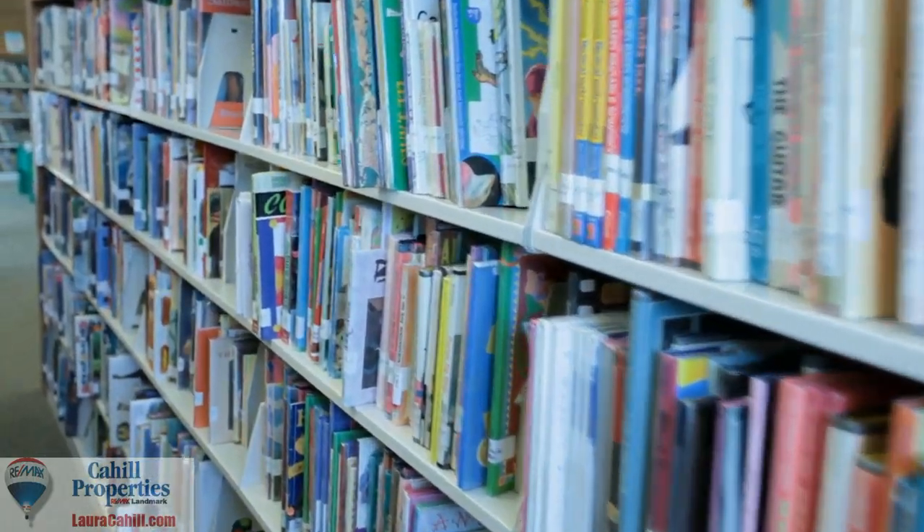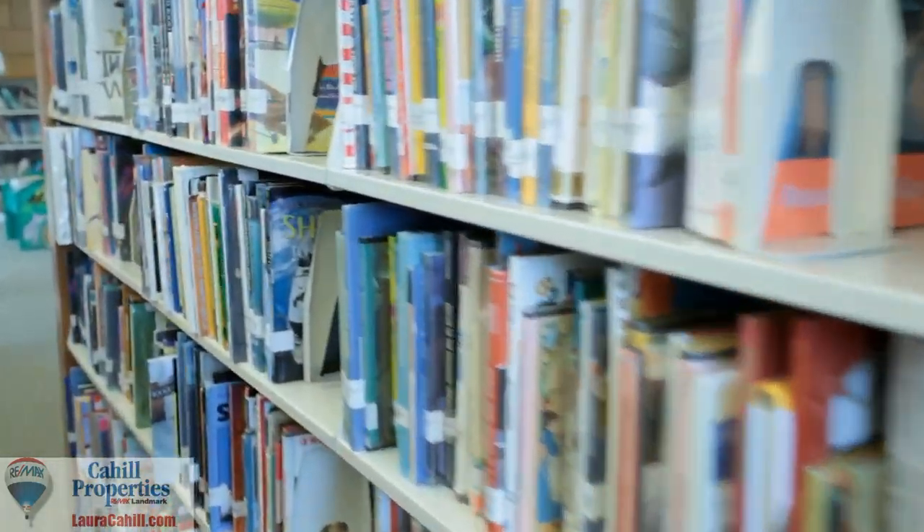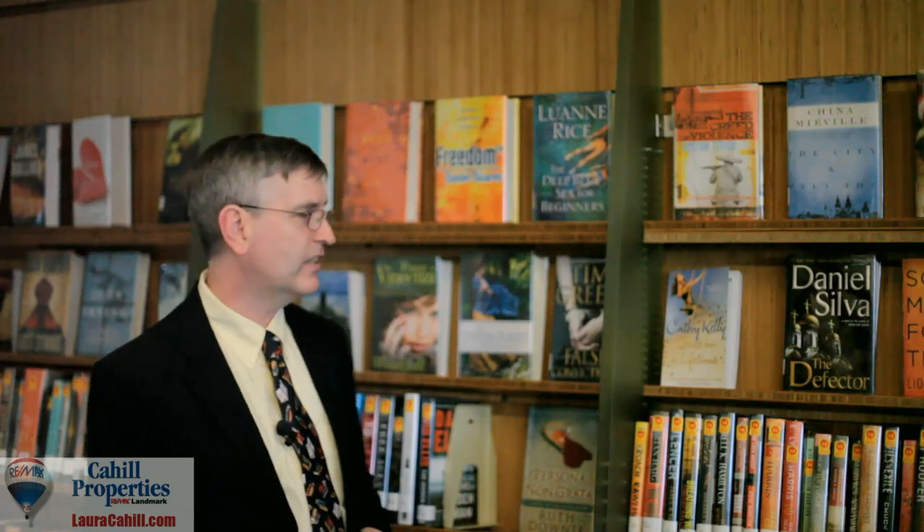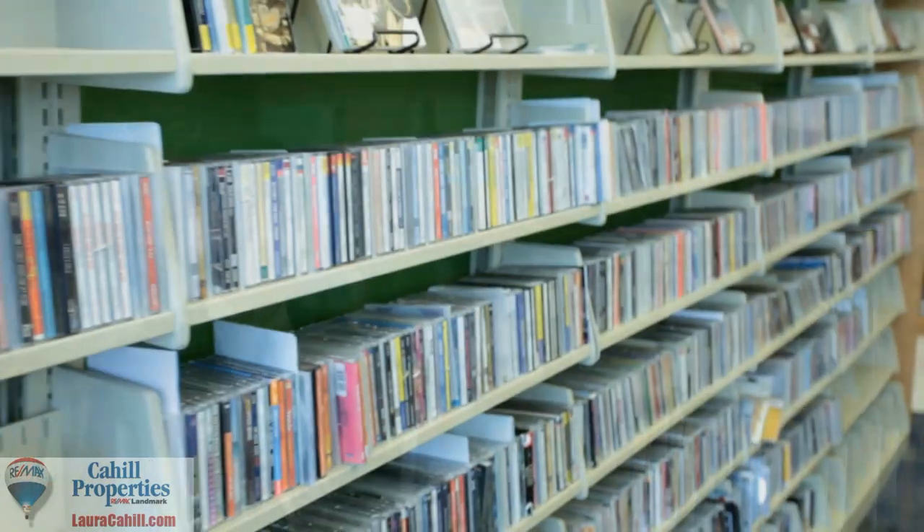Books are still our main business here. When you want something to read, the best way despite all the new technology is to borrow one of ours, keep it for two or three weeks, renew it for another two or three weeks if you like, and then return it. It's the most cost-effective way to get your reading done. We've also got our DVDs, which are our biggest per-item use still, despite Netflix and things like that.